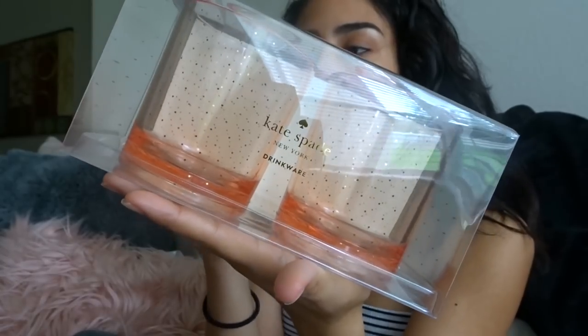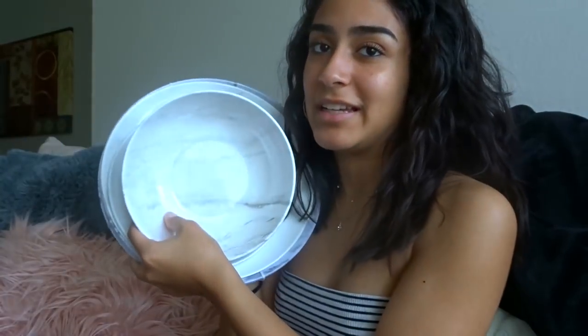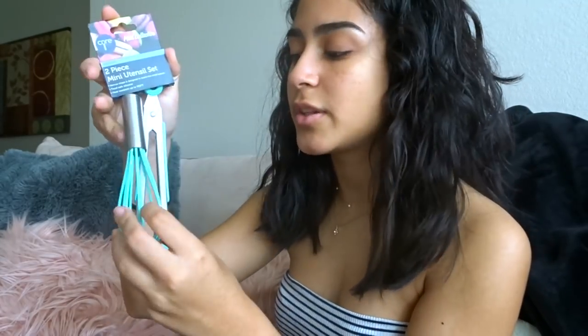I got these Kate Spade cups — they're just regular cups, four dollars on sale at TJ Maxx, and they kind of match my theme. One of my favorite things I got are these marble plates. I have a little bowl, a small plate, a bigger plate, and a pack of four large plates. They're like a durable plastic — you can wash and reuse them. For kitchen utensils, I got a can opener for four dollars at TJ Maxx, and a spatula set for two dollars, also from TJ Maxx.